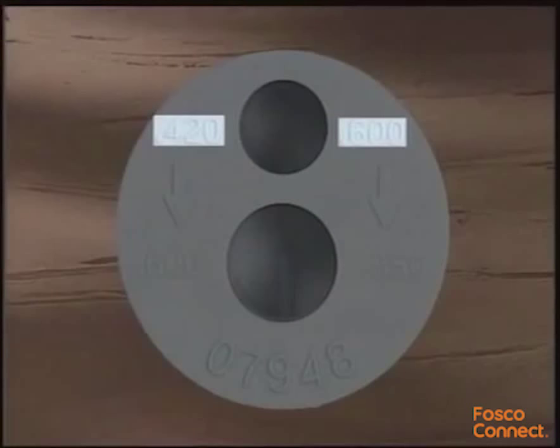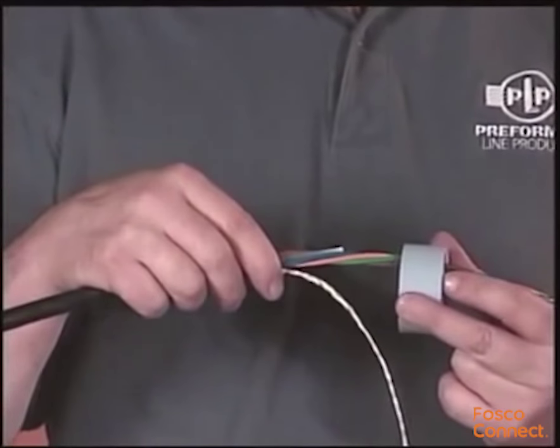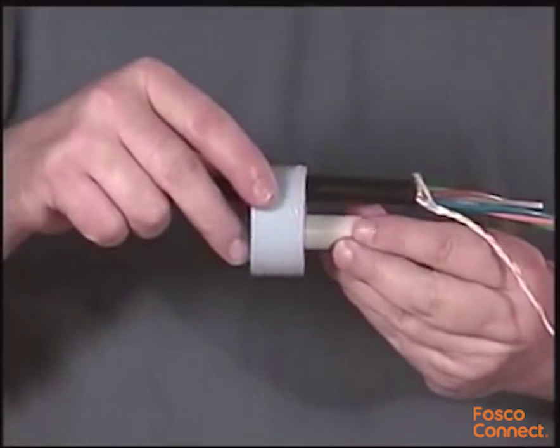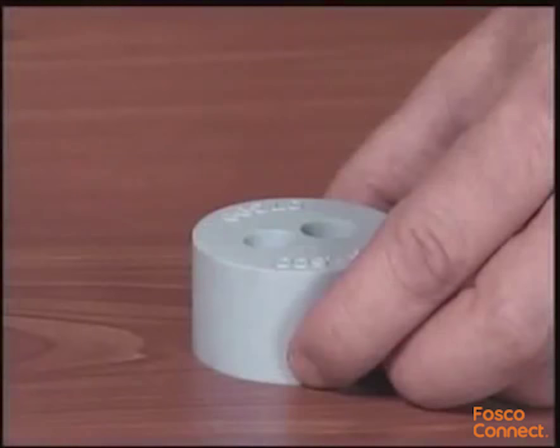Using the cable measure tape provided, measure the cable to determine the diameter and the correct grommet to use. The range of cable diameters each grommet can accept is displayed on the face of the grommet and on the label of the grommet kit. Insert the grommet onto the cable, slide it over the area previously marked, and lubricate the exterior surface of the grommet. Insert plugs into any unused holes.